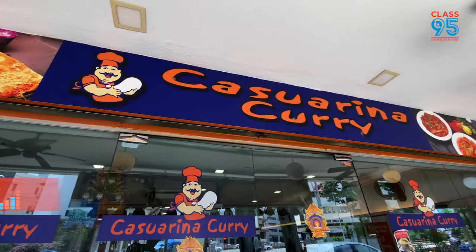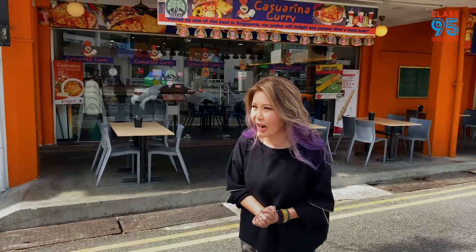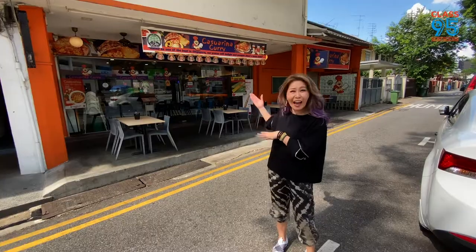Ta-da! Best Fish Head Curry is Cashewina Curry. They've got a couple of outlets, but we're here at the McPherson outlet because you guys love this outlet.